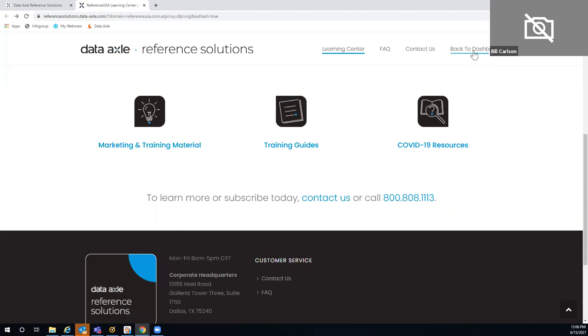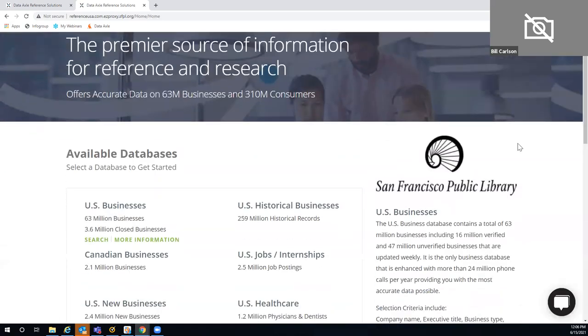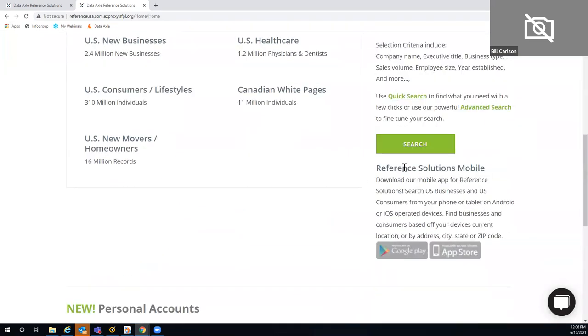Back on the homepage, I do like to point out that we have an app. The jobs and internships module is not in the app, but the U.S. business database does populate all of our business records with any job openings we've learned about through Indeed.com — that's who provides us with insight about employment opportunities. So you could certainly still get to that kind of information in the app by going into the business database.